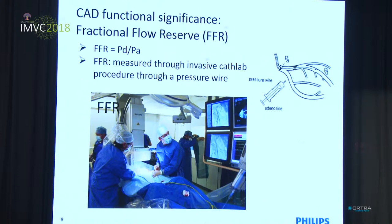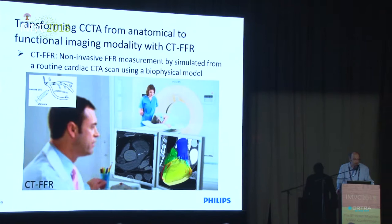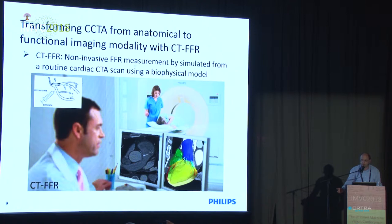The key idea is to transform the coronary computed tomography angiography exam from an anatomical exam that can only quantify vessel diameter into a functional imaging modality that can provide information about the amount of blood actually supplied to the cardiac muscle. We call it CTFFR — an FFR measurement derived from a non-invasive CT exam.